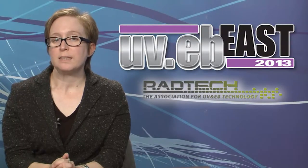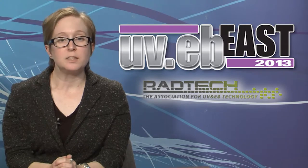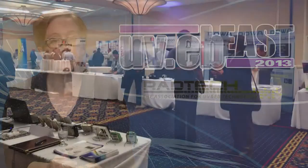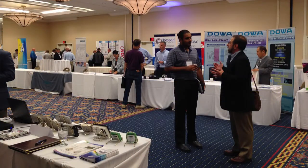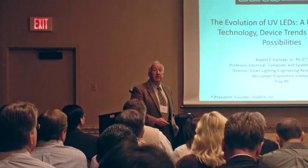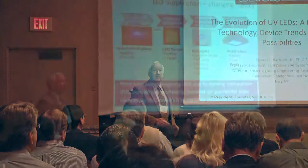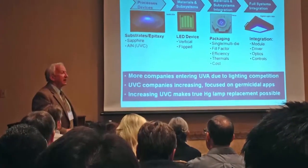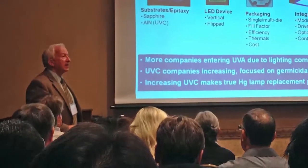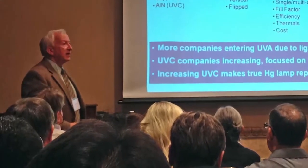This week I attended Day 1 of RadTech's UV-EB East Conference in Syracuse, New York. It was a nice chance to visit my hometown and catch up on the latest in UV technologies, especially UV LEDs. Some of the highlights included a talk by Robert Karliczek of RPI, who gave an overview of the evolution of UV LEDs and discussed the rapidly changing LED supply chain. He said that as the LED lighting market is getting more saturated, companies are moving into the UVA space for curing applications. UVC companies are increasing too, for germicidal applications. The days of mercury lamps are numbered, he predicted.